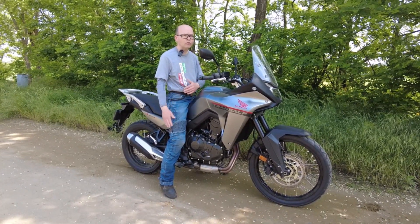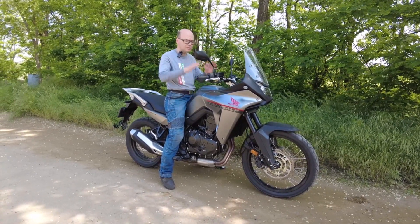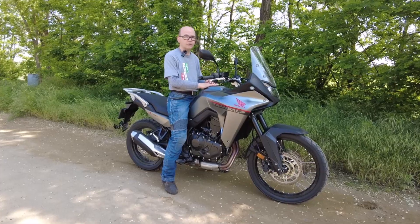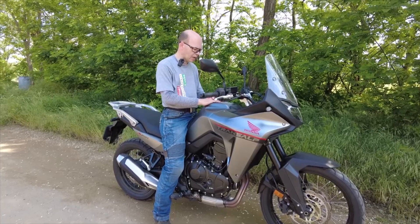Nem mindegy, hogy milyen hosszúak a lábaid. Nem mindegy, hogy milyen széles az ülés. És millió paraméter függvénye, tehát egy üléspróba mindenképpen ajánlott a motorkerékpár megvásárlása előtt.